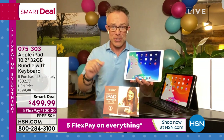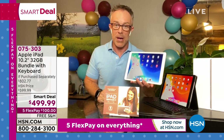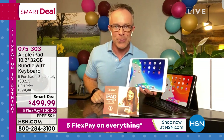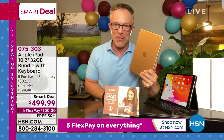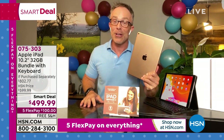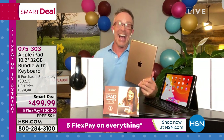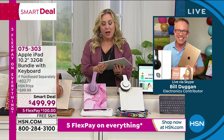Tamra Hooks, an HSN show host, got an iPad as a gift from her boyfriend — then they got married and had a kid, and the iPad grew with them. Same with Debbie Denman — her boyfriend gave her an iPad, now he's her husband. Not that an iPad guarantees marriage, but there are so many things you can do with it.